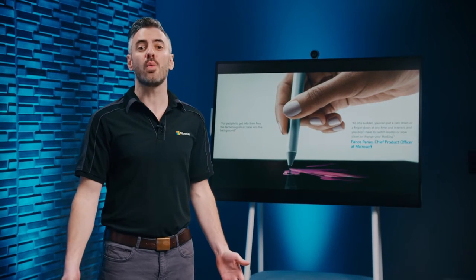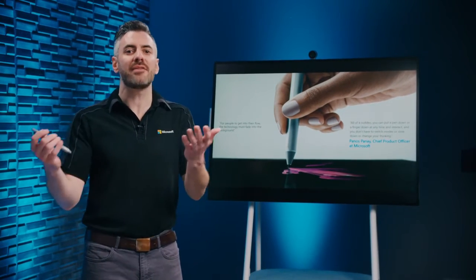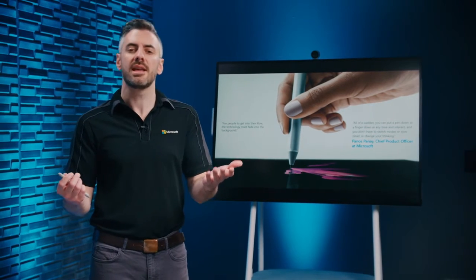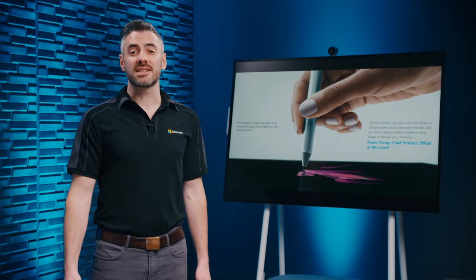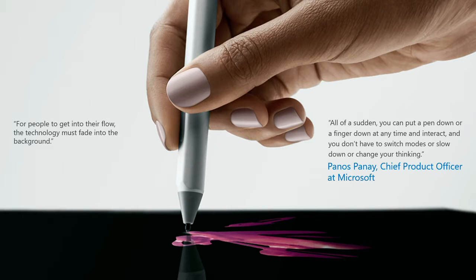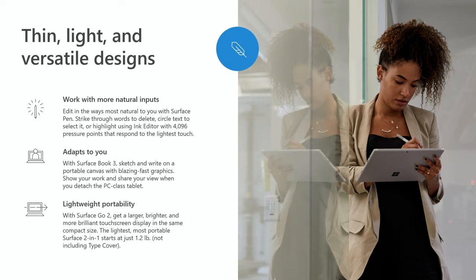With classic and new ways to interact, you can work with a keyboard, a pen, or with touch — instantly, without having to switch modes or slow down, keeping you in your flow. Before we get into each device, let's establish what stays consistent across the portfolio: thin, light, and versatile, with natural inputs that let customers work in natural ways.